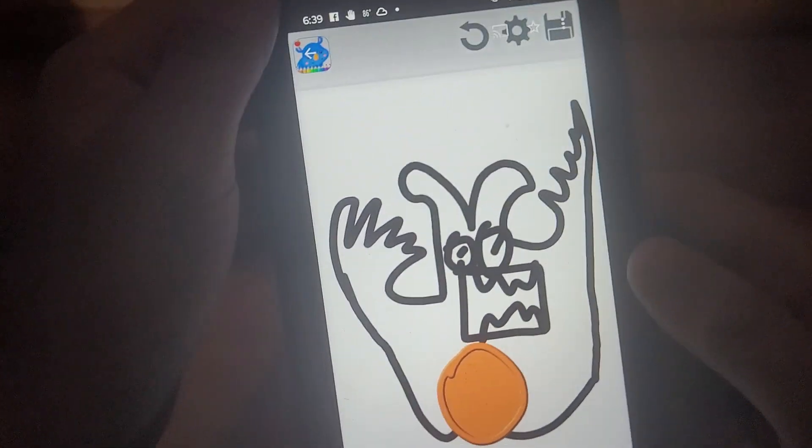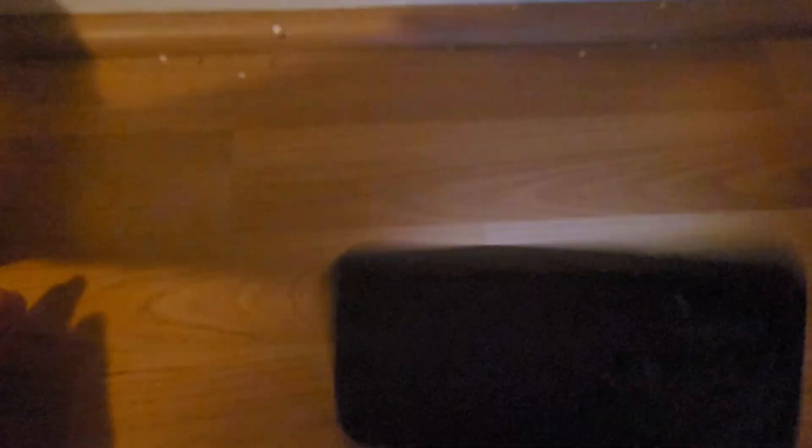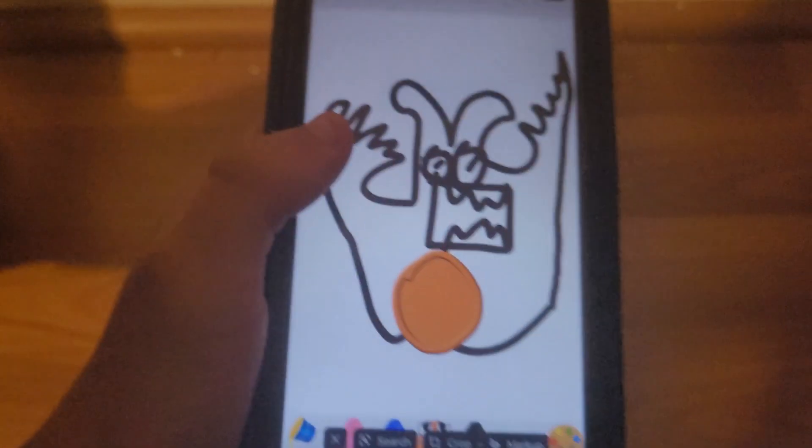Next up in the set is the Tasmanian Devil. So what you do is you kind of spin him around and just spin. And there you go — whoa! He dropped it. There you go, Tasmanian Devil.